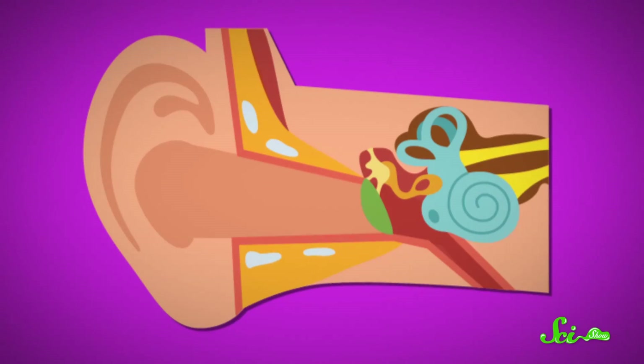The dead skin cells mix with the secretions from these two glands, forming a wax. And as you talk or chew food, the wax naturally works its way out of your ear canal. So really, earwax is just the leftovers from your ear's self-cleaning process.